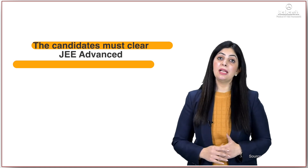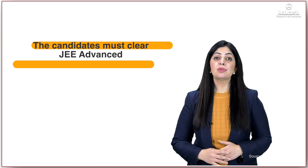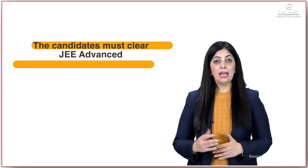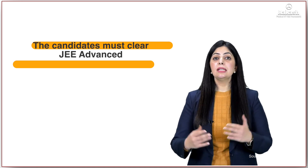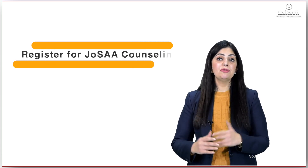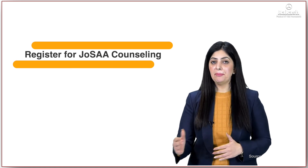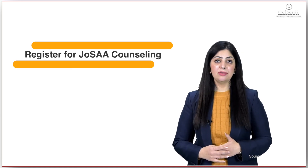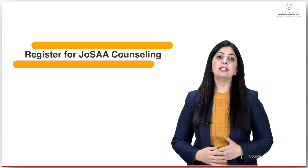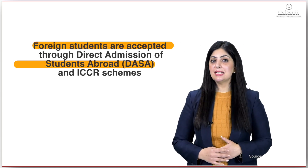Further, students need to clear JEE Advanced to be eligible for the admission process. For that, they first have to clear JEE Mains Paper 1. Foreign nationals can directly register for JEE Advanced. Students then sit for JoSAA counseling based on marks secured in JEE Advanced, get documents verified, and pay the required fees. Foreign nationals are accepted through DASA and ICCR schemes.